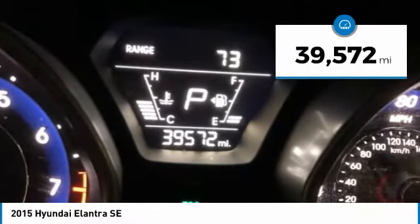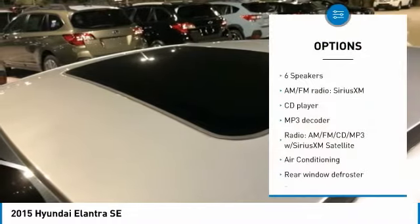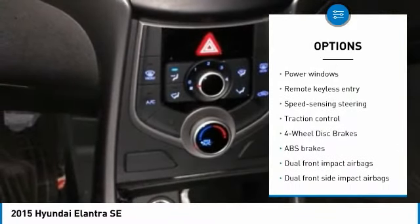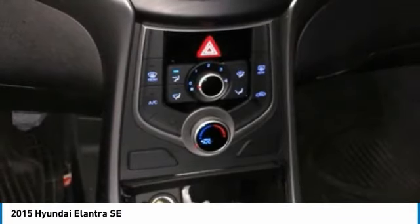This vehicle has less than 40,000 miles. Here are some of this vehicle's great options: traction control, dual airbags, air conditioning, power steering, alloy wheels, four-wheel disc brakes, center armrest, power windows, rear window defroster, and security system.